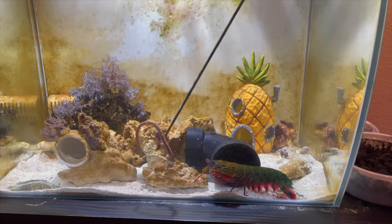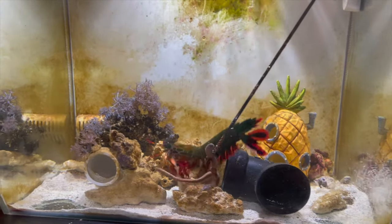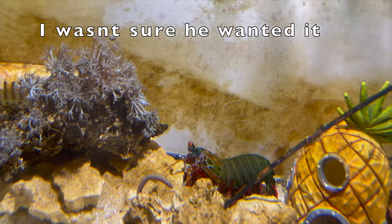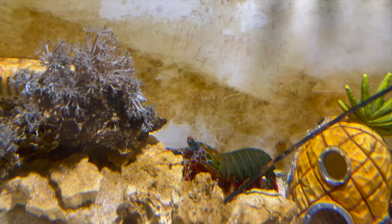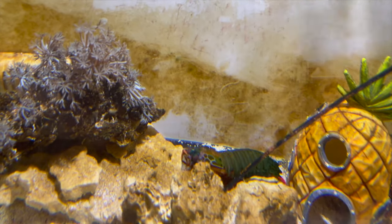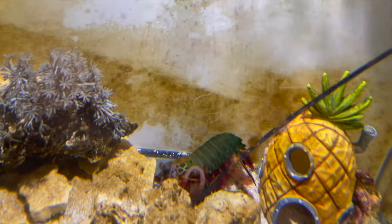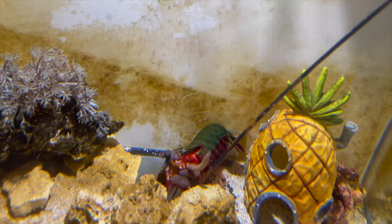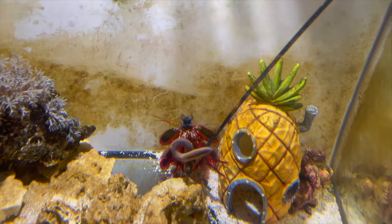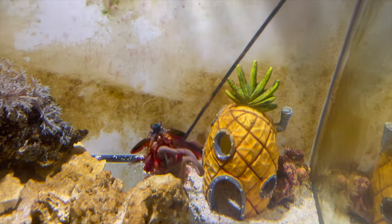We're going to try to give him this one — there you go, bud. He's grabbing it! You can see this mantis punch — it's unbelievable, his punch is unbelievable.